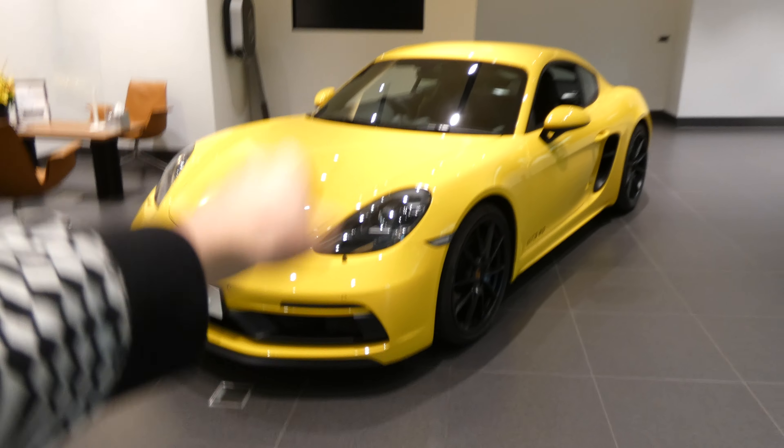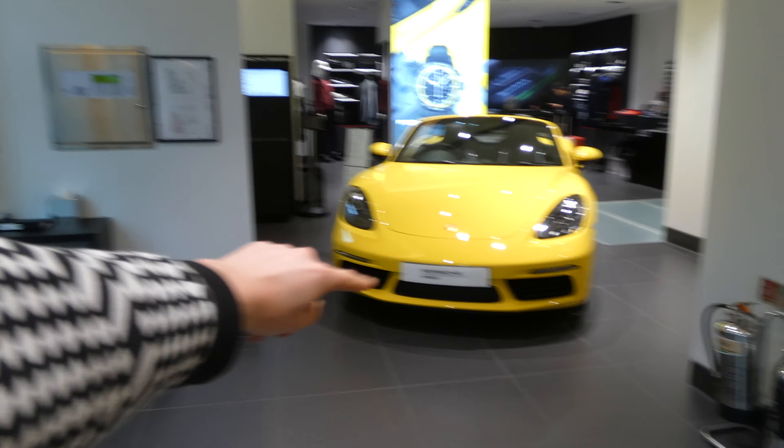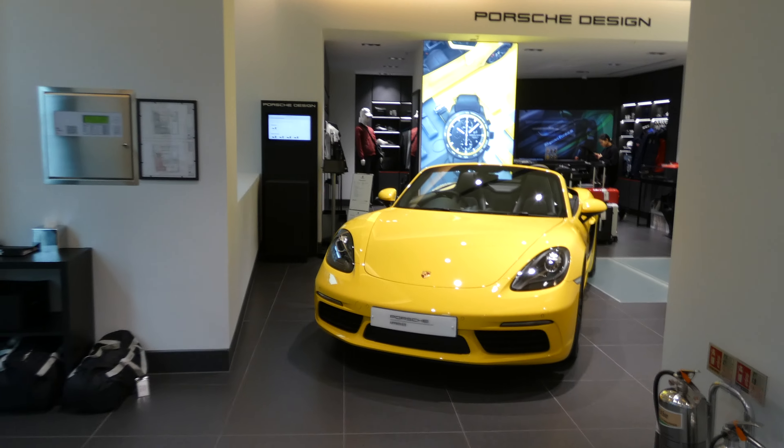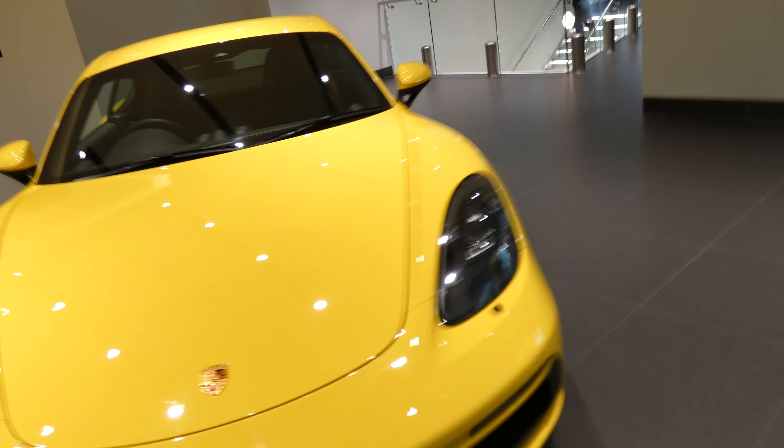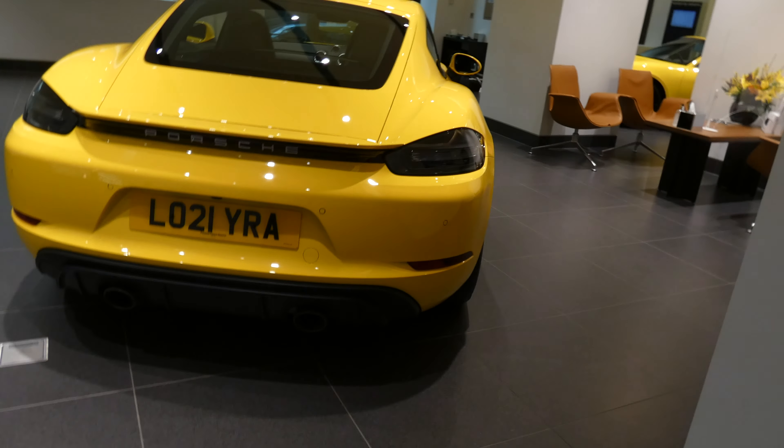You do get storage back here as well if you want to store something. This area is actually more useful as storage rather than making people sit in there. Right next to it, we have this really cool Cayman GTS 4.0 flat-6, right next to this beautiful Boxster in yellow. Both cars are the exact same color, which is really cool. I've seen that 718 Boxster before but I'm going to film it for you guys. First I'm going to film this Cayman because I haven't seen it before and it's so cool looking.